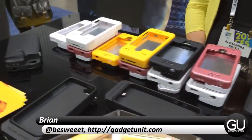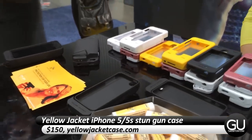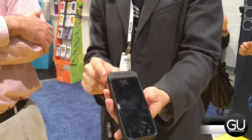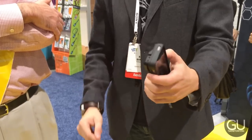Hi everyone, it's Brian for GadgetUnit.com here at CES taking a quick look at the Yellow Jacket iPhone 5 and 5S case, and it happens to be the world's first stun gun smartphone case. It provides a non-lethal amount of power and the sound should hopefully be enough to keep anybody who wants to cause trouble away from you.